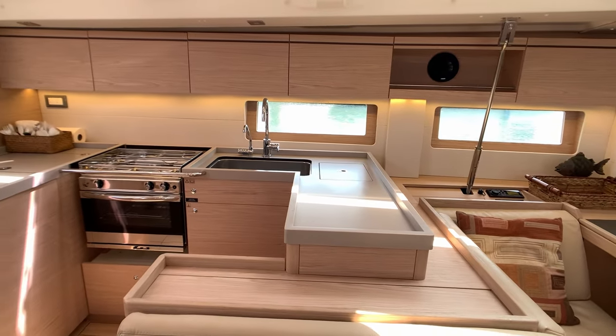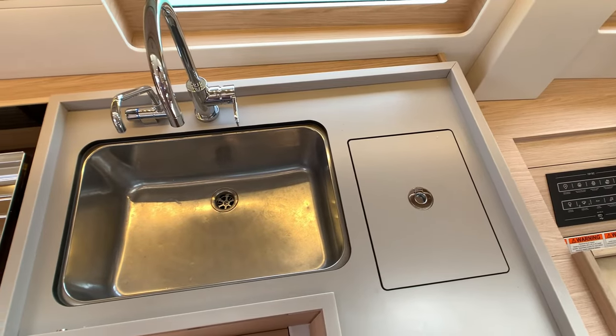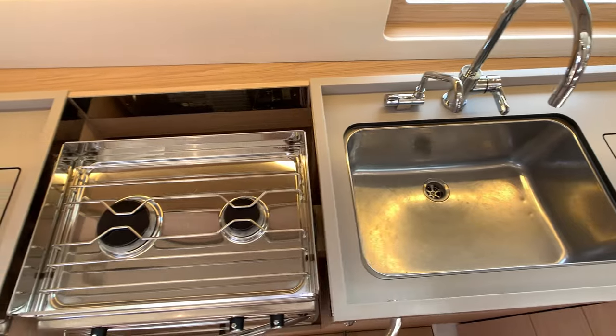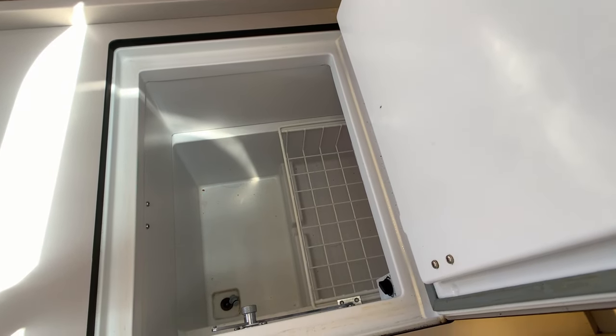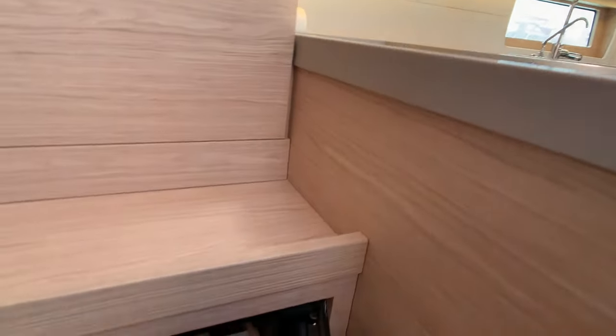Continuing aft, on the port side is the galley. Configured to be used while cruising, this galley includes a sink with an additional freshwater foot pump, a two-burner propane range and oven, and two options for cold storage. Not to be forgotten is the integrated wine fridge.